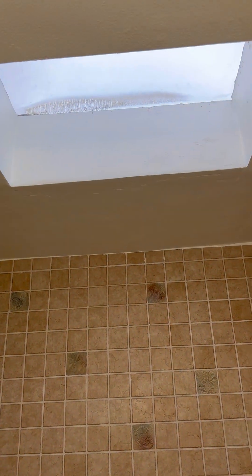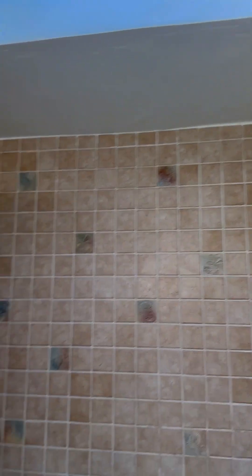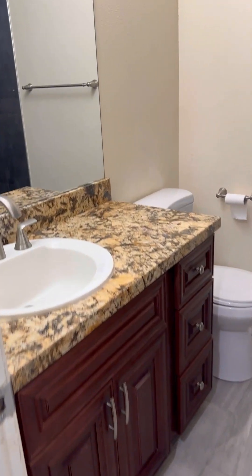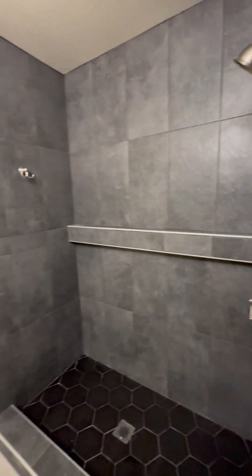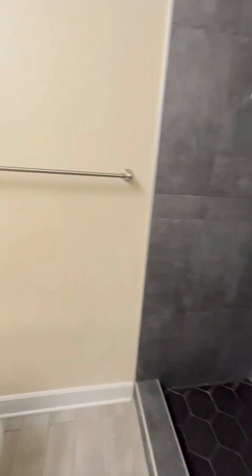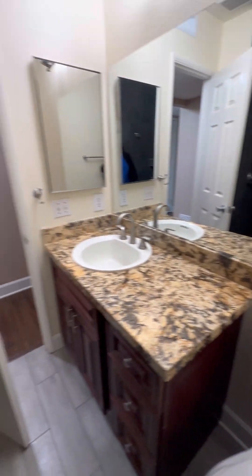There's a skylight — make sure that's sealed up really well. Looks like they've had some water in here before. But a lot of space on this one. So the Jacuzzi tub is in the other bathroom, but the big shower's in here and they did new tiles too.